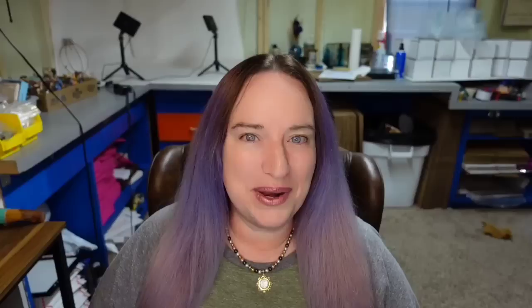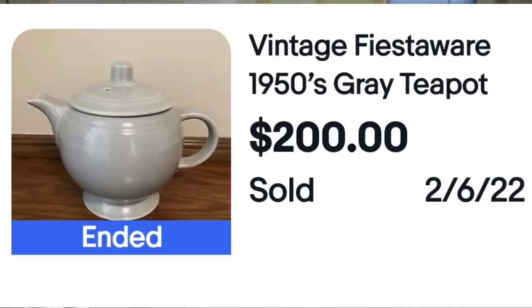So this next brand — when I went to Renninger's Antique Fair there is one vendor there that this is all they do and they have thousands of pieces. They are definitely valuable: some are bread and butter, some are worth more. If you see them I would recommend finding the exact piece because I would hate for you to overpay. This is a vintage Fiesta Ware 1950s gray teapot. This one sold for $200 and you can see on the bottom it is marked Fiesta Ware.